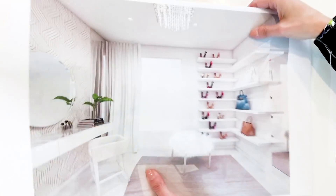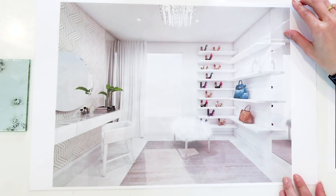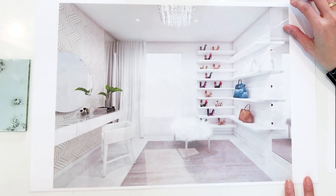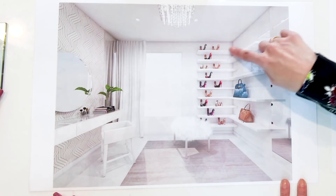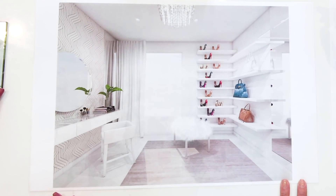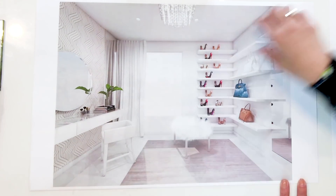Now for the fun part — seeing it in 3D! Oh my gosh, it's one thing to see it in the drawings, but to see it rendered here... the window with some kind of treatment, the floating shelves for shoes and handbags — oh my gosh, and the floating vanity. This is a dream.